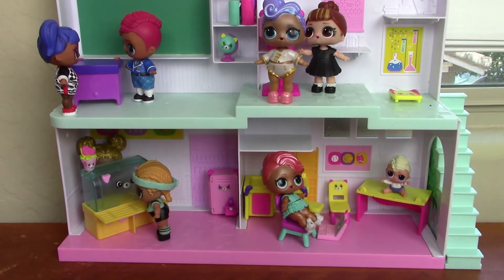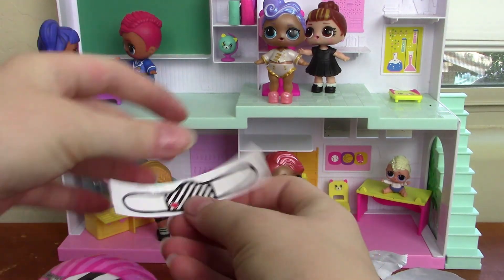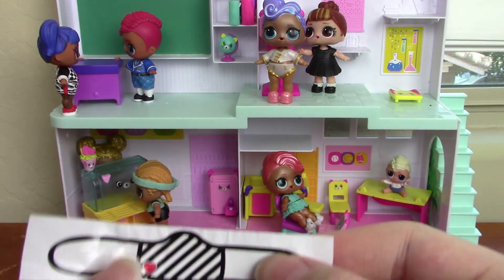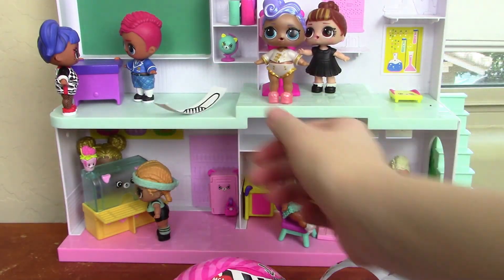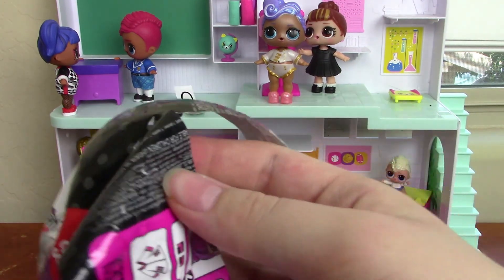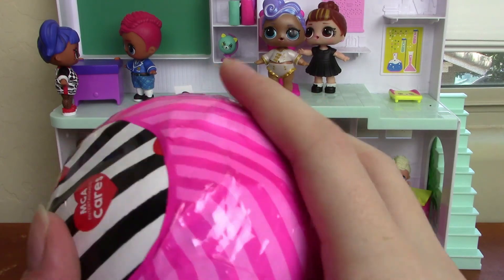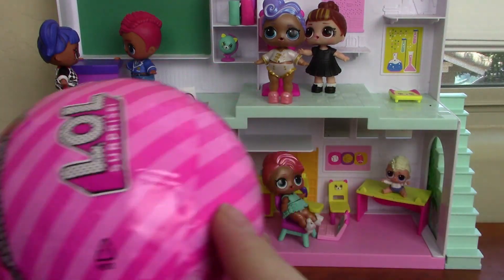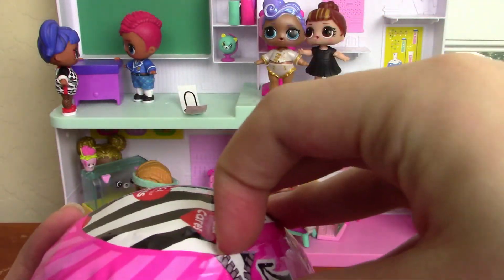Oh my god, that scared me! Here we have our little mask — it's like a little sticker. Let's open up this next layer. Here we have a pink layer that says 'LOL Surprise' and it has a little heart sticker.